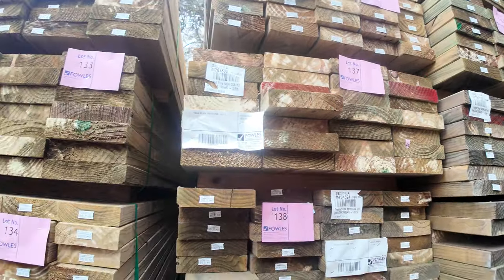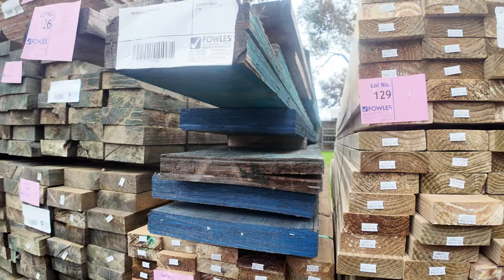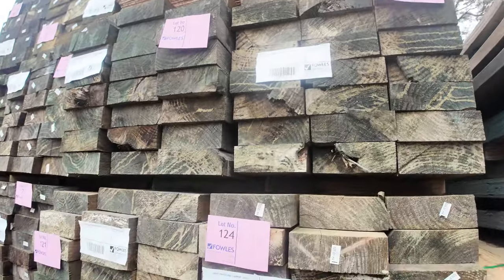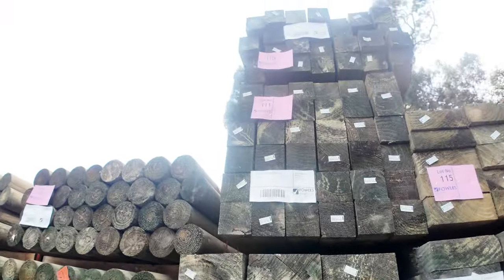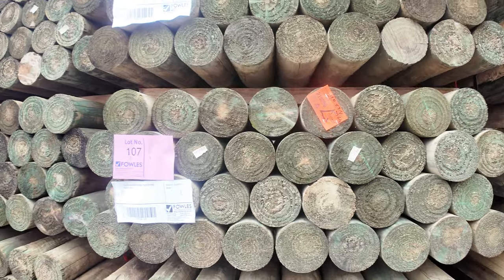Whole heaps of treated pine in various sizes and lengths there. Lot 126 is another clearance pack of assorted LVLs — decent-sized pack there. We've had heaps more sleepers come in, so 200x75 — these are the 3.6s, we also have some 3-meters and some 2.4s as well. Got some precision round 120mm precision round poles here, 10 packs of those for tomorrow — 2.4 long, really nice looking stock.